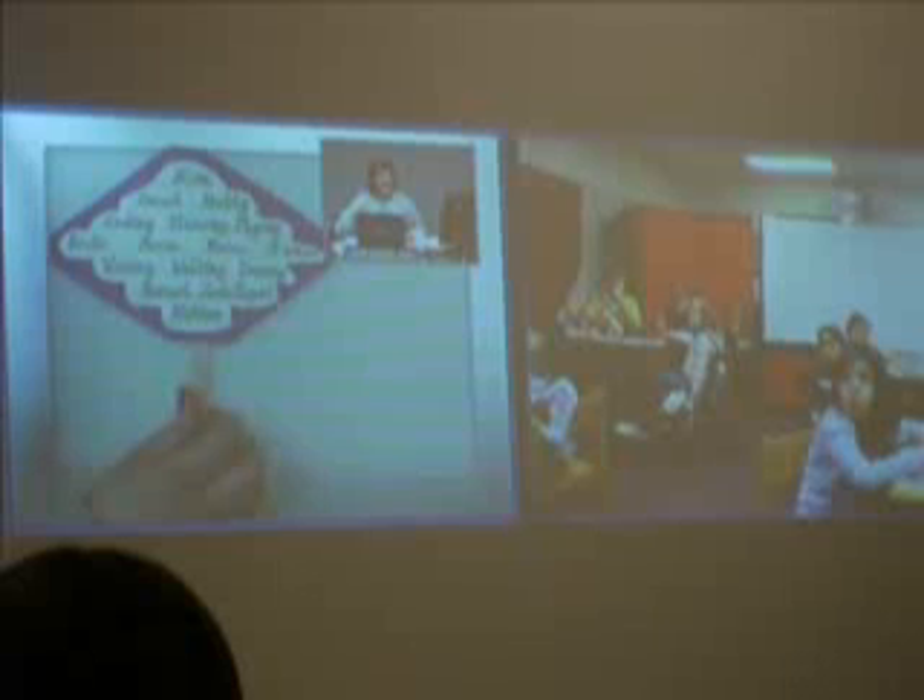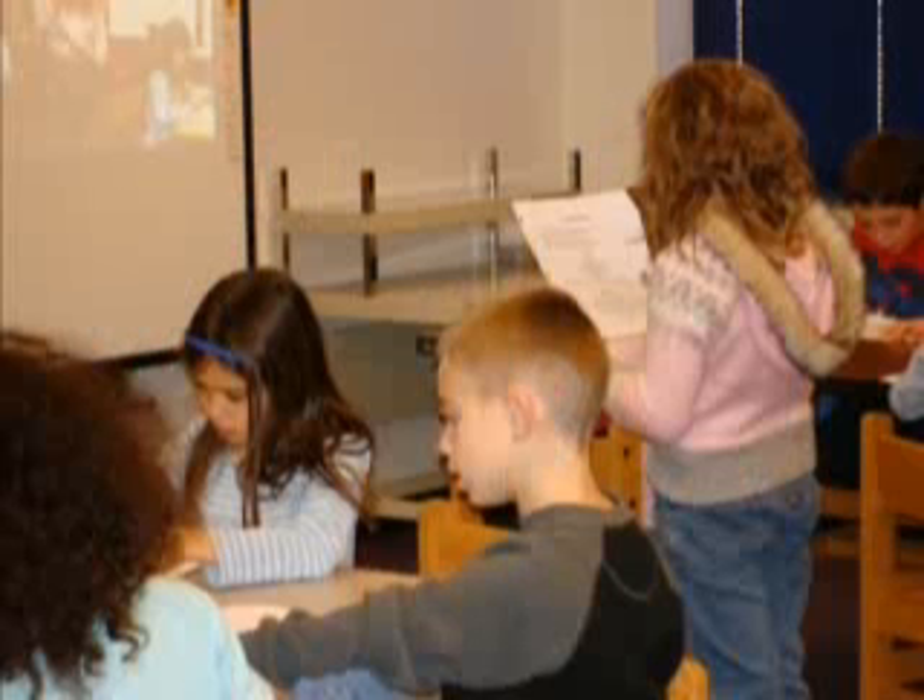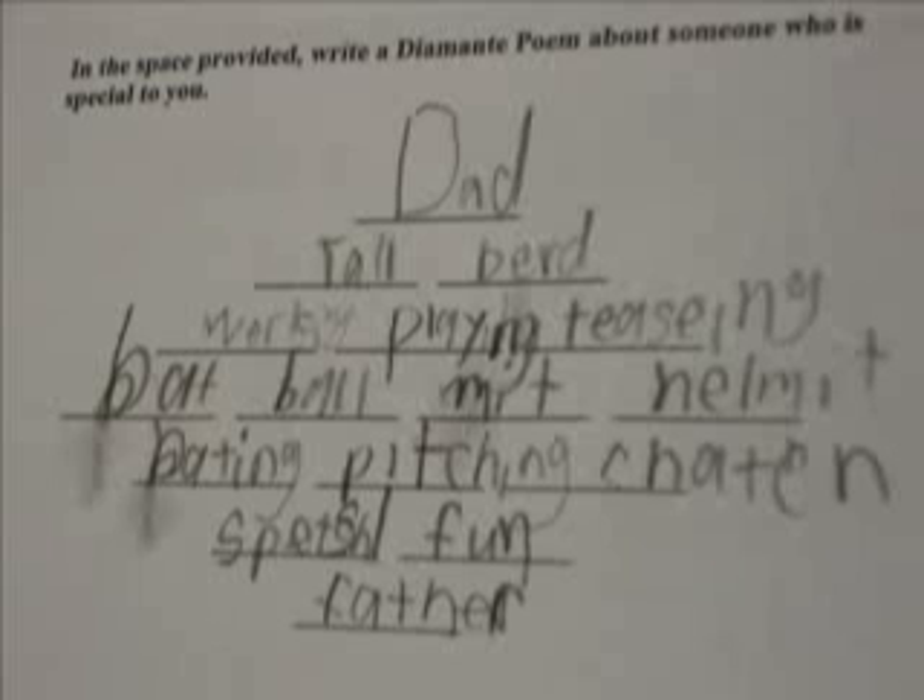We did a take-home project with her with the Rainforest Unit, and that was really fun for the kids. It was a competition that they had to send to her, and they really enjoyed it. That was very open-ended, which was good for a lot of the higher kids in our class.